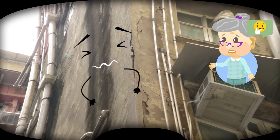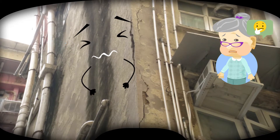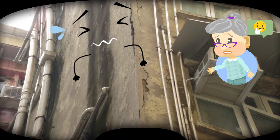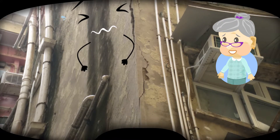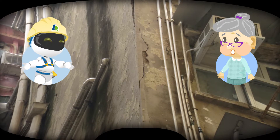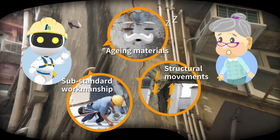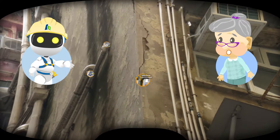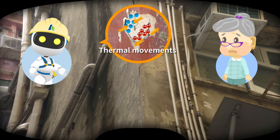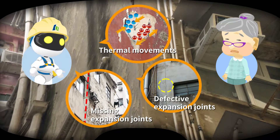The external wall is supposed to be reachable by people. How come the condition is that poor? There can be many reasons, such as aging materials, structural movements, substandard workmanship during installation, thermal movements, or defective or even missing expansion joints.